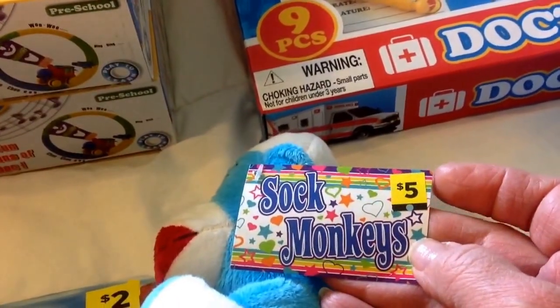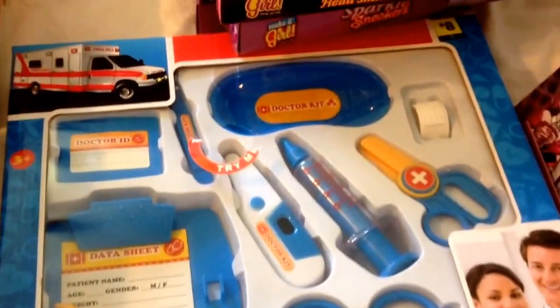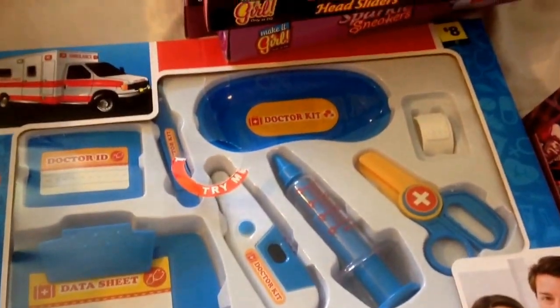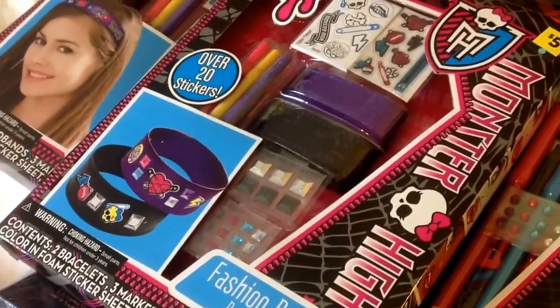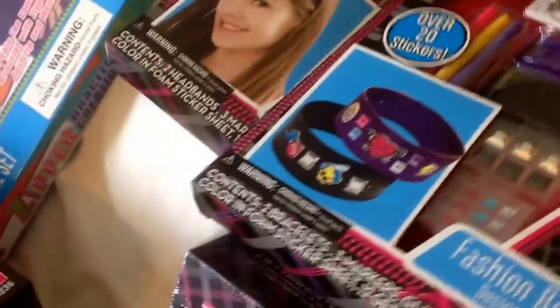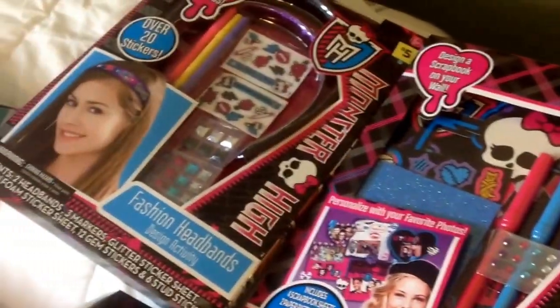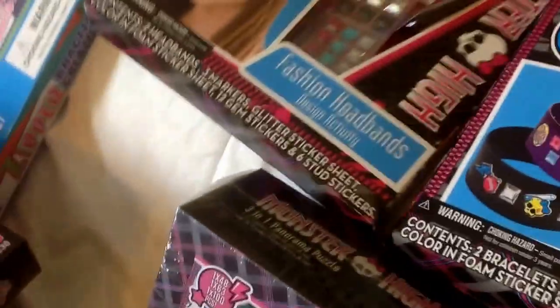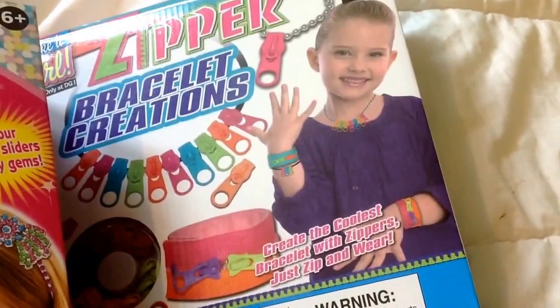Here are sock monkeys — blue dot, that was a penny. Then you've got little doctor kits — that was blue dot. And then you've got some Monster High. This was a puzzle. Then there were some craft items, little kits that are normally five dollars — those were a penny, blue dot. I think all the different kits I got were a little different from each other, so you get to do different stuff. And then another crafty kit was like zipper bracelet creations.